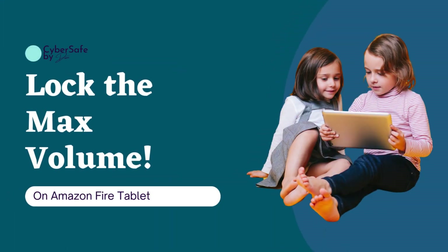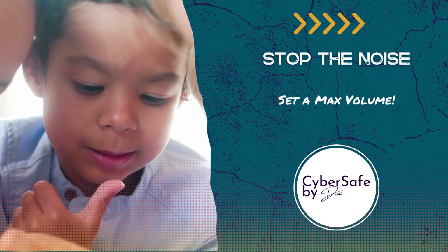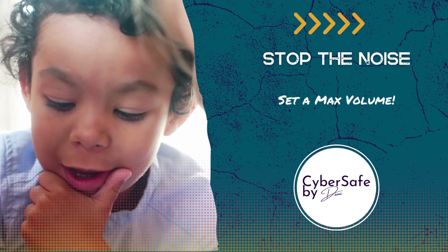Hello everyone, welcome back to CyberSafe by Dami. If you have kids using an Amazon Fire tablet, you know how loud they can crank up the volume. In today's video, I'll show you a quick and easy way to lock the maximum volume to protect their ears and your sanity.